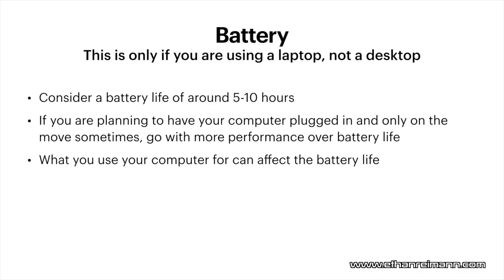Battery power — this only applies if you're using a laptop. I'd recommend going for between five and ten hour battery life. Most of the time, that'll last you an entire day of work. But if you're planning to have your laptop plugged in pretty much the entire day and you don't really need the battery life, I'd recommend going with more performance over battery life. If you need a desktop, a desktop would be better in that case — but if you still want a laptop, definitely go with more performance over battery life.